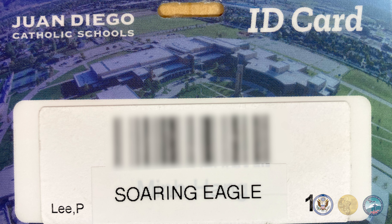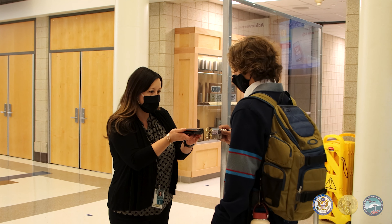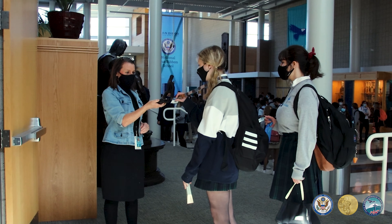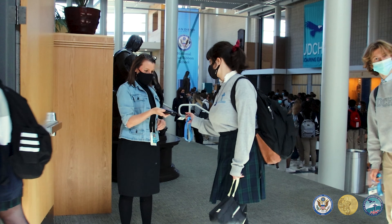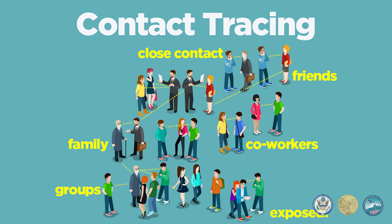All ID cards now include barcodes. These barcodes are scanned every time a student enters the school, library, or any other school facilities. These scannings are done for contact tracing.